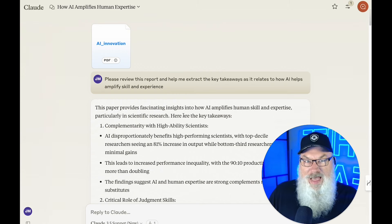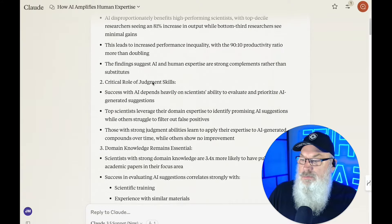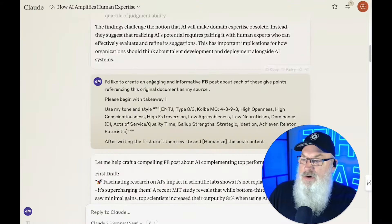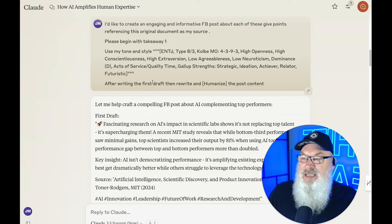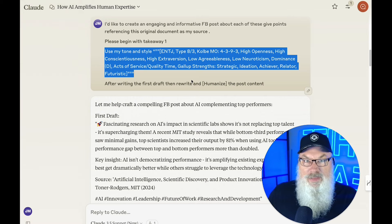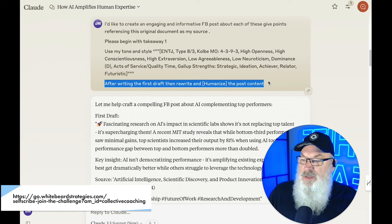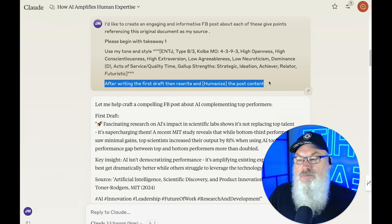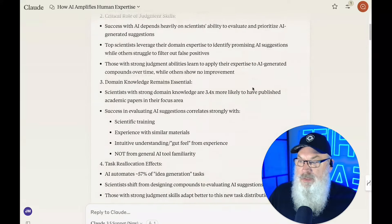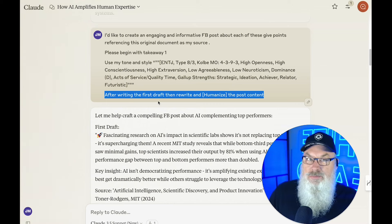When I wrote this, I wanted to get some value out of it that didn't sound so robotic. So I uploaded the PDF of the report and had it review the report and grab some key takeaways. Once it did that, I said I wanted to create engaging and informative Facebook posts about each one. I gave it my tone and style. Then I added this simple instruction: after writing your first draft, rewrite and humanize the post content. So it takes the key takeaways — it gave me five of them — writes an engaging Facebook post, then writes the first draft and humanizes it.